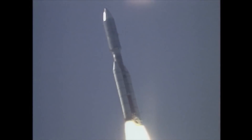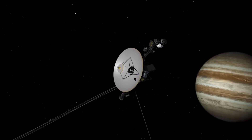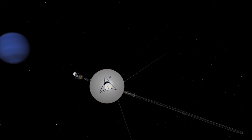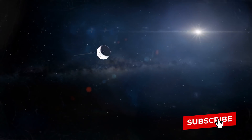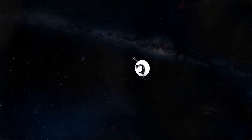Voyager 2 was specifically designed to study the edge of our solar system. It passed through Jupiter, Saturn, Uranus, and Neptune, analyzing the planets up close. Today, Voyager 2 is still cruising through space. As time goes by, it flies ever farther away from Earth.